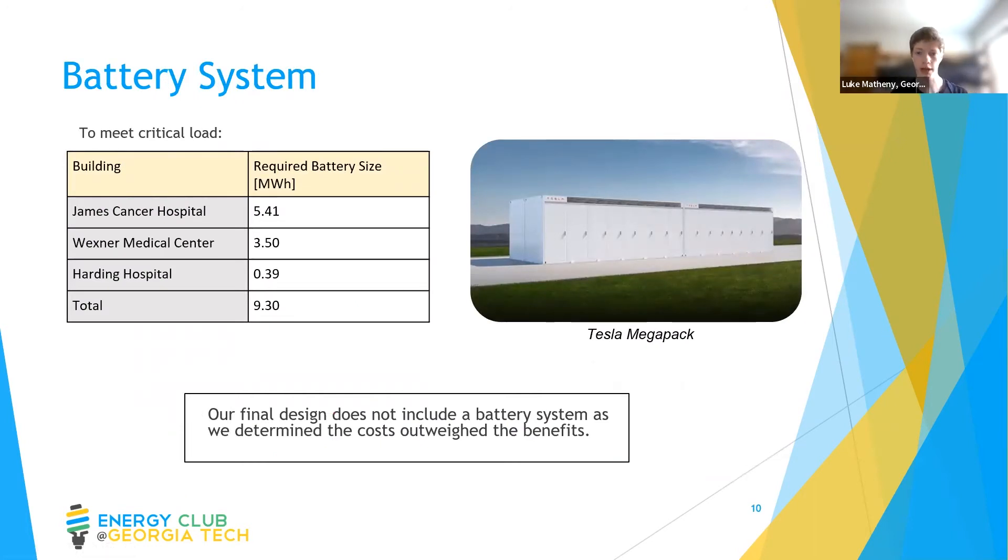Part of our design challenge was to include a battery that could sustain three of Ohio State's hospitals with 40% of their peak load in case of an outage. We found the average time for both local distribution outages and major transmission events, arriving at an average outage time of just over four hours. Multiplying those values together and accounting for load variance, we got a total of about 9.3 megawatt hours. Given this large number, we evaluated very large energy storage options. A Tesla Megapack is more economical than a series of smaller battery systems and is likely to use lithium-ion phosphate cells, which we determined were ideal for our application. However, in our final design we chose not to use a battery system on campus because of its excessive cost compared to backup power generators, which would provide the same resilience.